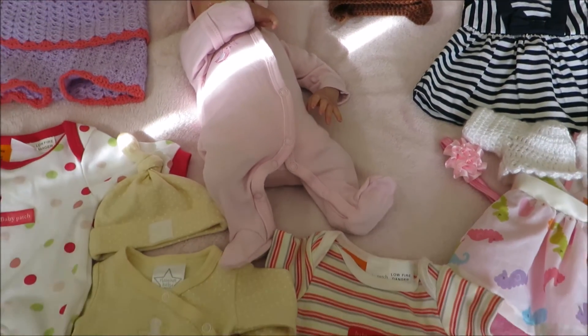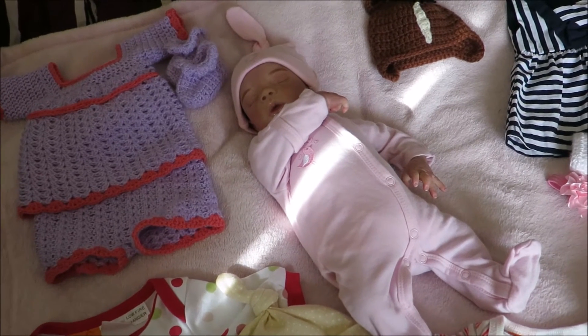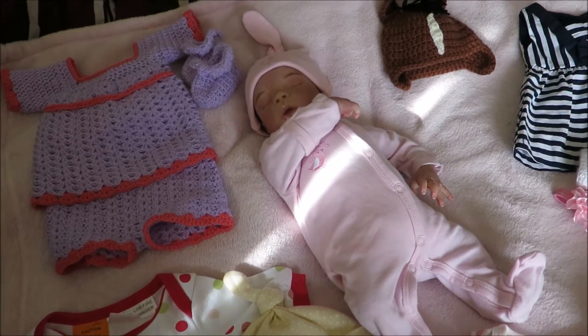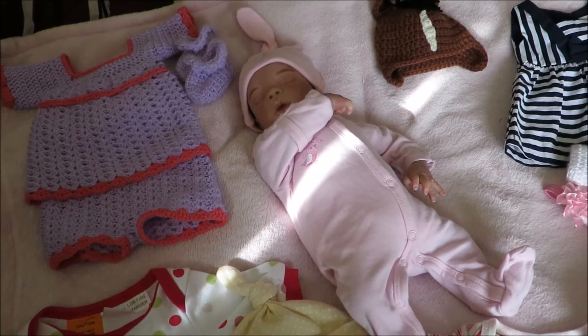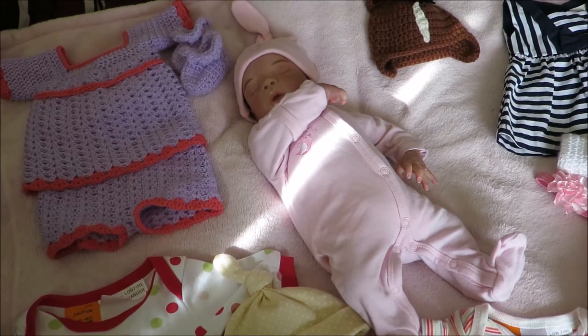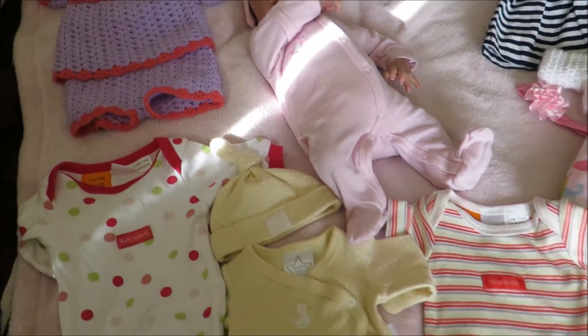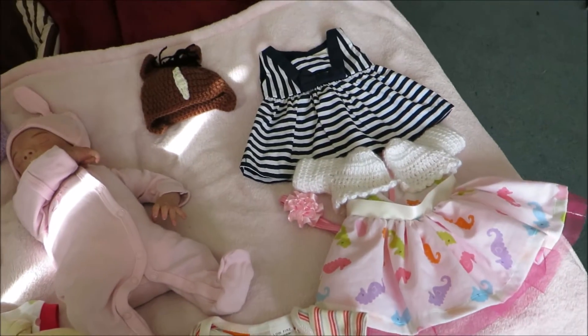I definitely decided that Georgia is the smallest baby that I want to have in my current collection, and I'm really thrilled that I got this opportunity to make Medley a lot better and hopefully find her the best new home, because she truly deserves it.